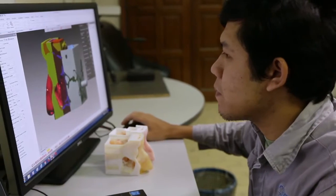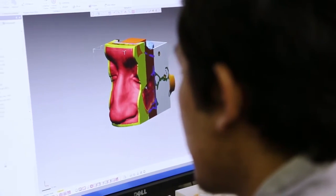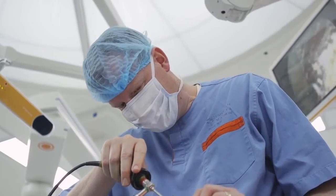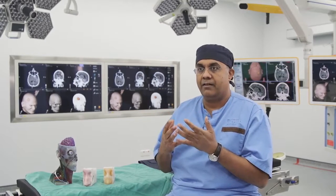We were one of the first groups that pioneered the use of 3D printing for training in neurosurgery. When we first started to develop our models, we only had printers that could print in a single material, and the problem with that was we had difficulties mimicking skin and bone and cartilage and mucous membrane and tumour, for instance.